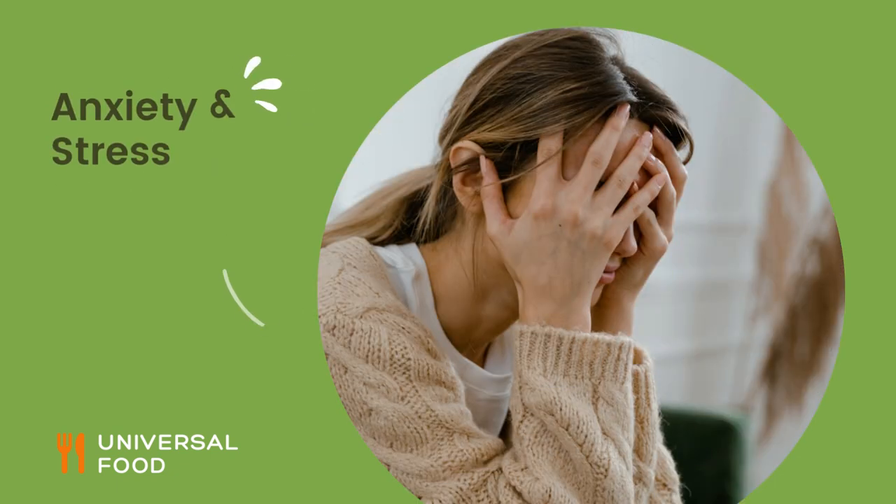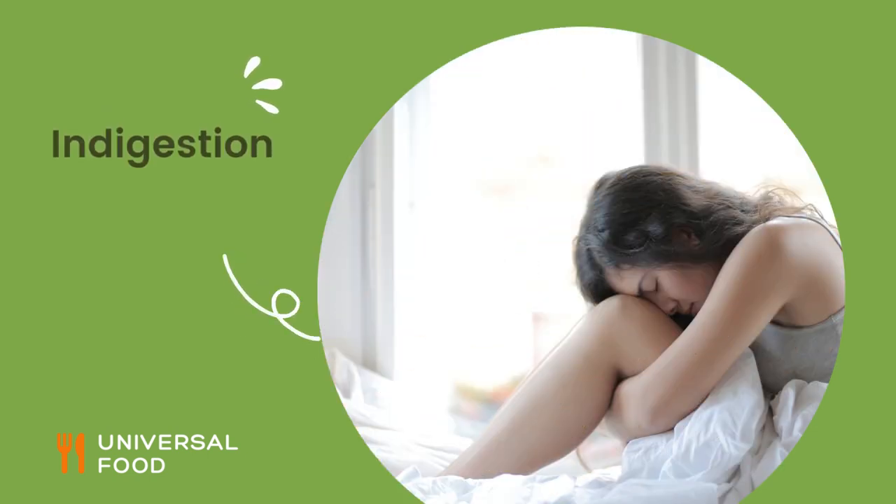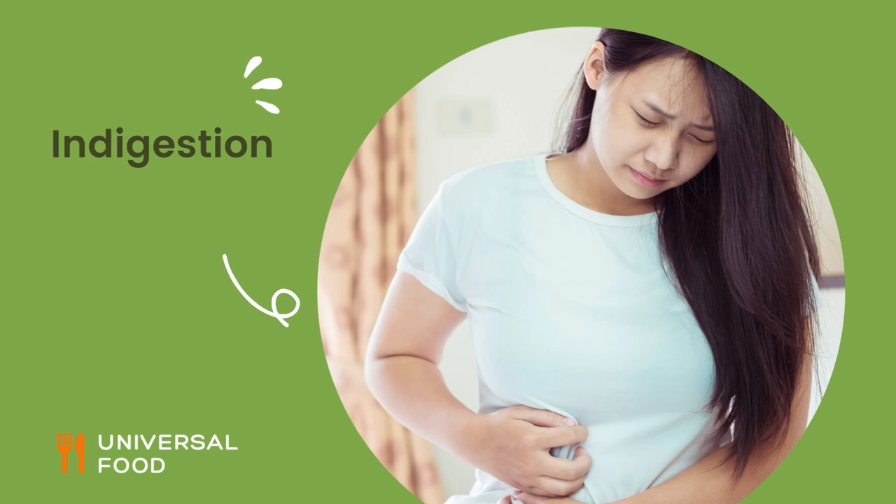It also contains anti-inflammatory and anti-spasmodic properties, which may help with menstrual cramps, indigestion, and other stomach issues.